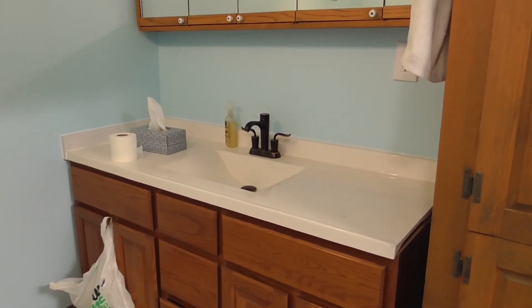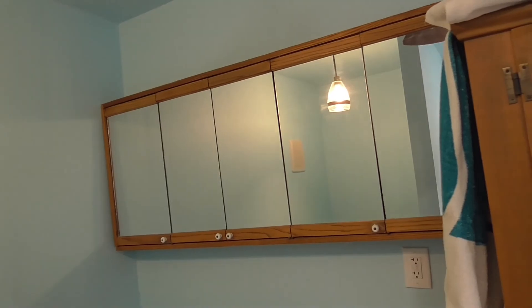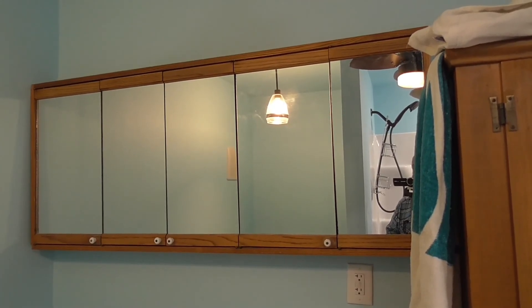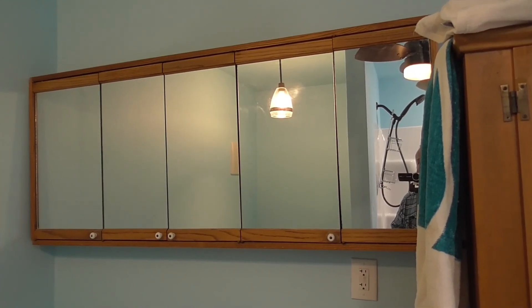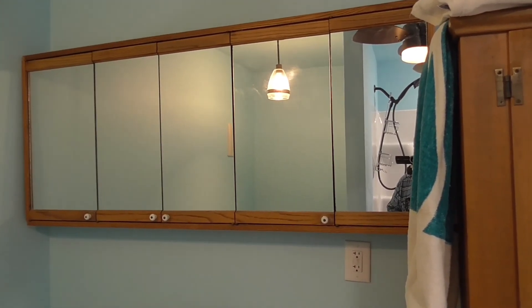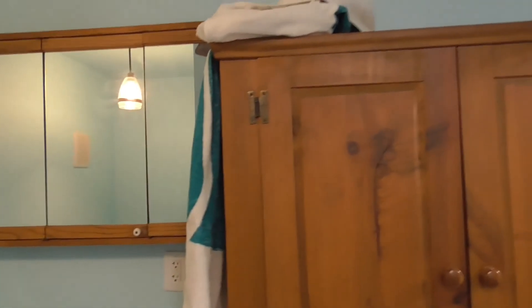We got the vanity from Habitat for Humanity ReStore down in St. Louis — we found the base and sink separate but kind of slapped them together. We also found this really great set of mirrors up there. It was actually about 13 inches longer than what we needed, so we took out about 13 inches — the width of one section, that small mirror section — and now we've got plenty of mirror space and hopefully plenty of cabinet space. Within this cabinet, it's actually an entertainment center, but it works in here as a linen cabinet.